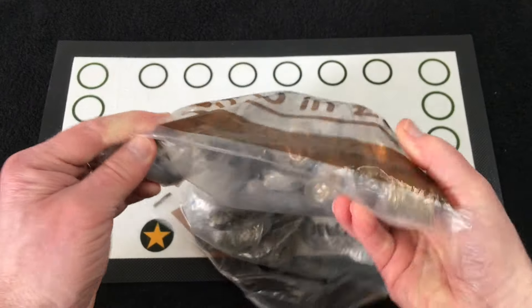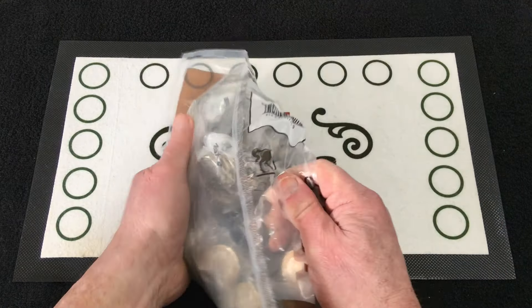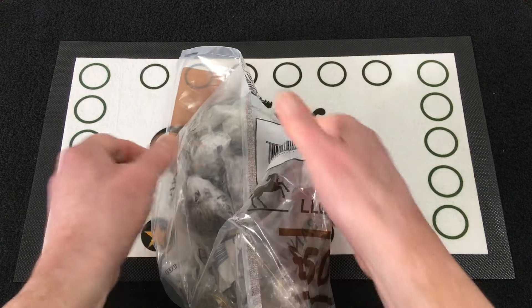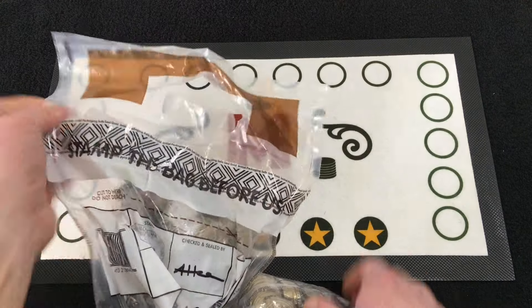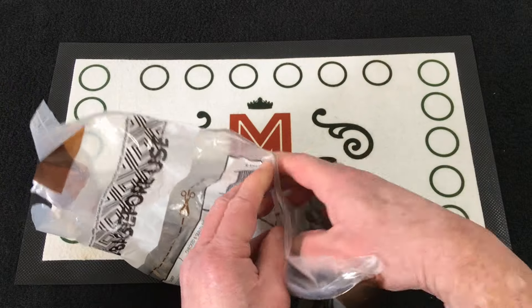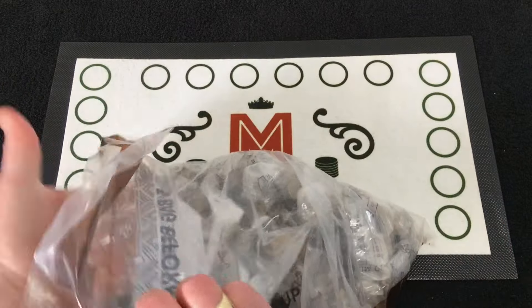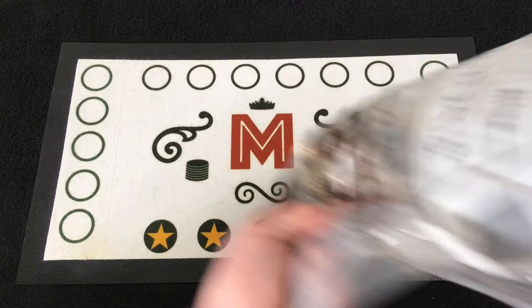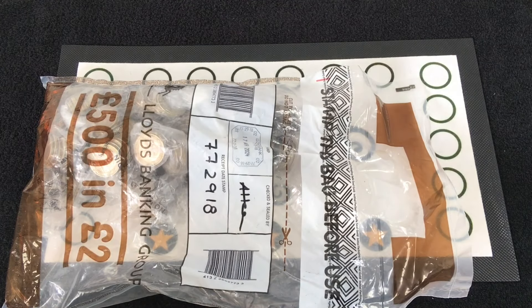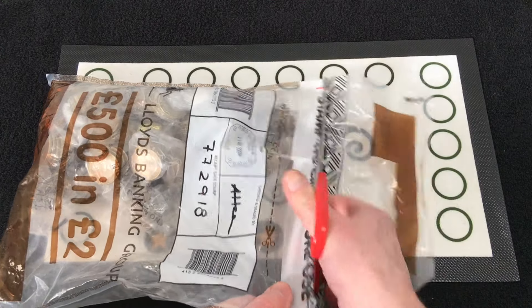Just quickly looking around the bag, I'll show you everything is sealed on that side as well, and it's sealed down as well. I'm going to get the scissors and get straight in.